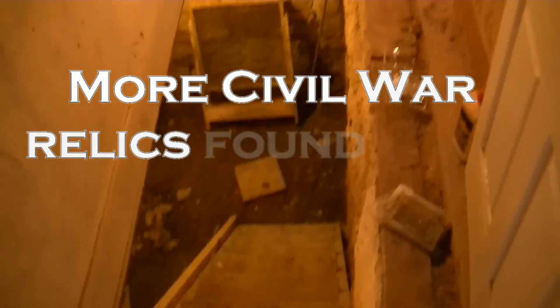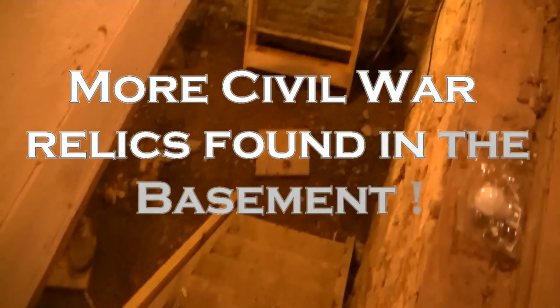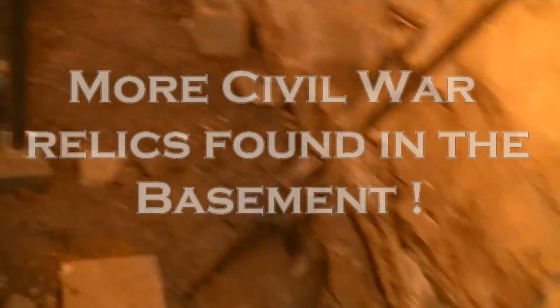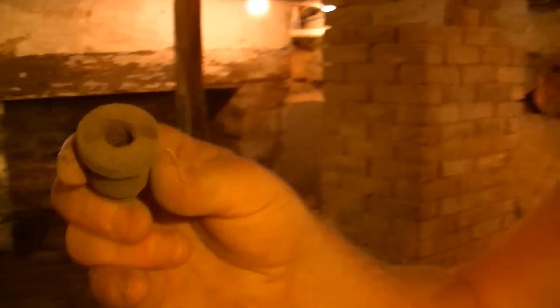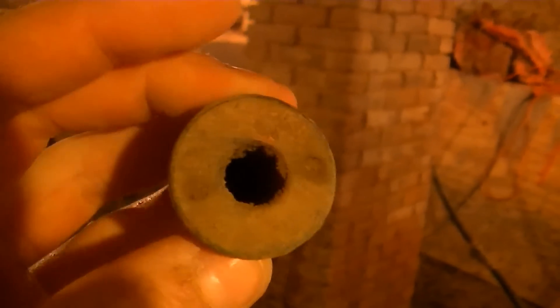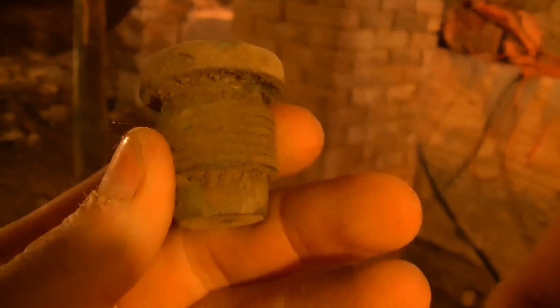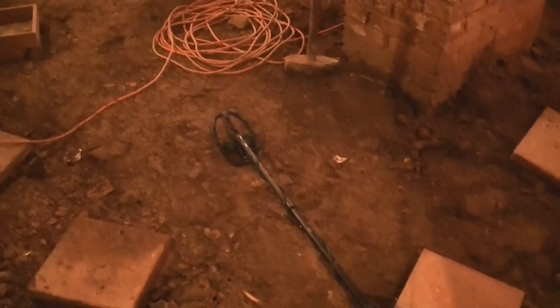Alright, we're back out in the basement today - it's raining outside so we're down in here. Chris has made his first discovery of the day. Look at that - a nice fuse to an artillery shell or cannonball. That's awesome, it's great fun. Using the AT Pro with that small coil.